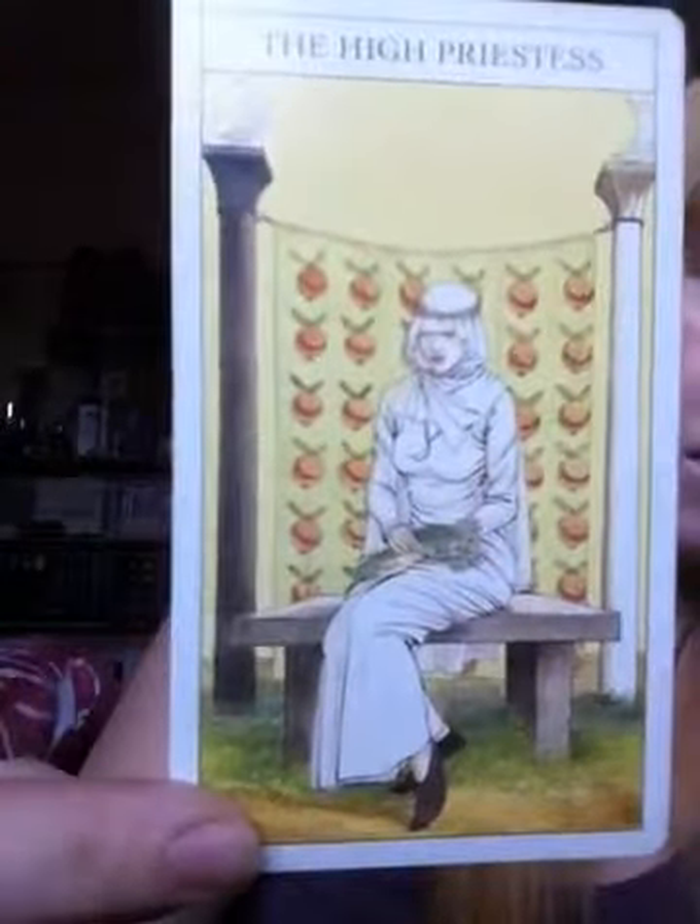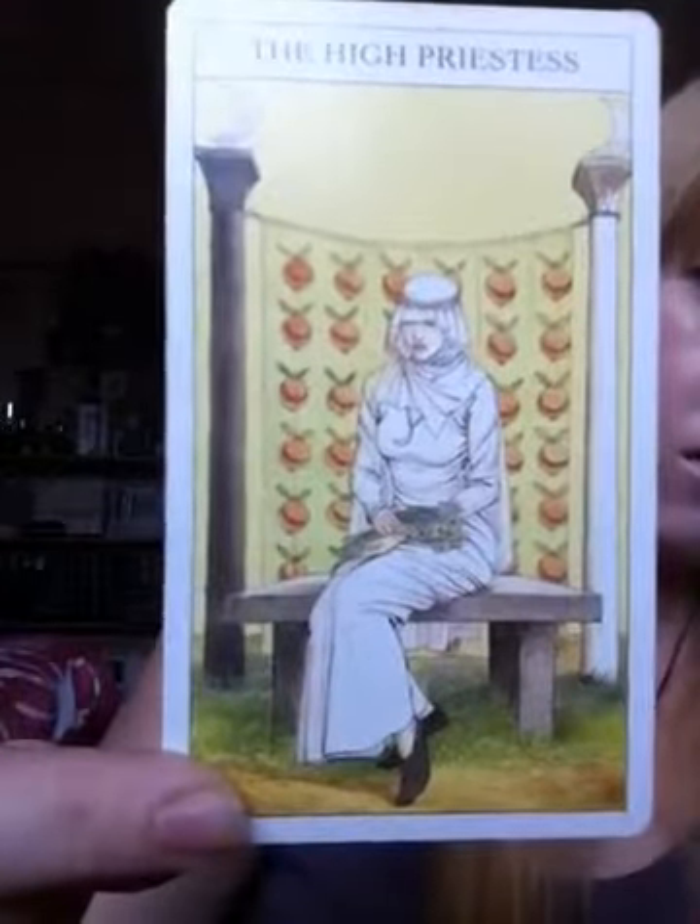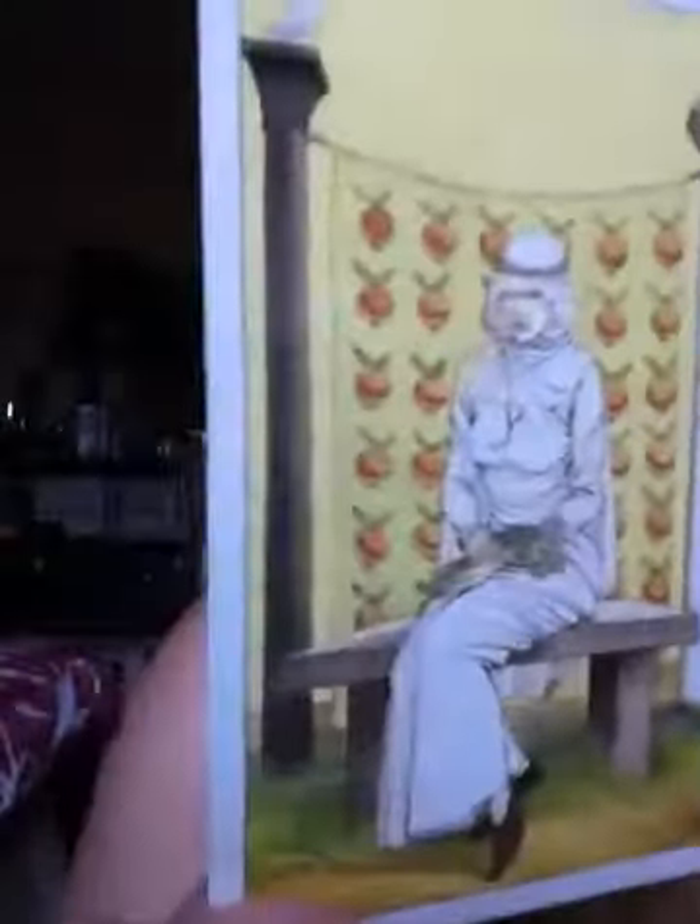This is my High Priestess. The High Priestess sits on the throne located between two temple columns — the black column of Boaz, representing the negative life force, and the white column of Jachin, symbolizing positive life force. These are the two pillars of King Solomon's temple and remind us of the historical connection between the tarot, Freemasonry, and the Kabbalah. And you can see mine — the white column and the black column.